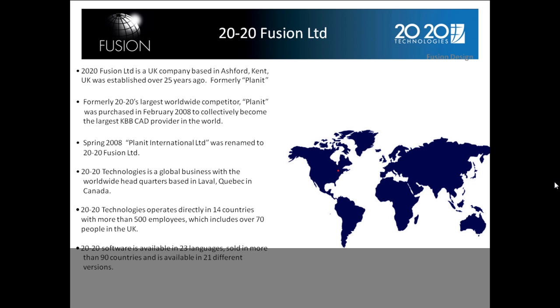Formerly 2020's largest worldwide competitor, Planet was purchased in February 2008 to collectively become, with 2020, the largest KBB CAD provider in the world. In the spring of 2008, Planet International was renamed to 2020 Fusion.